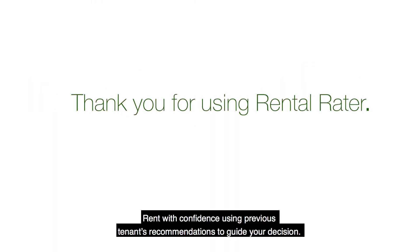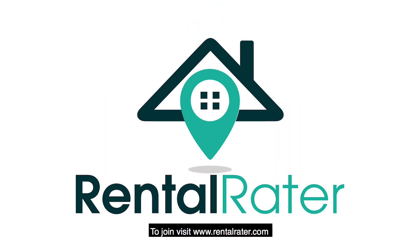Rent with confidence using previous tenants' recommendations to guide your decision. To join us, visit rentalraider.com. Thank you.